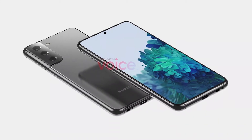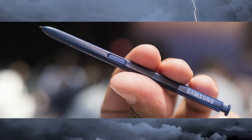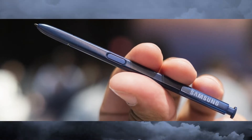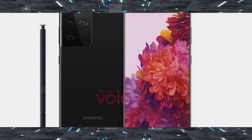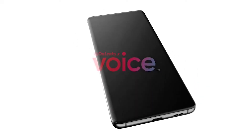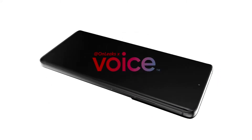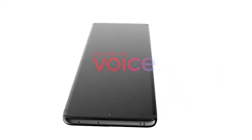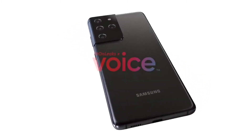The most recent S21 Ultra leak suggests it will feature an LTPO AMOLED display capable of 1440p resolution at 120Hz. The S21 Ultra is also expected to come with Samsung's new 108-megapixel HM3 sensor, which will offer 12 percent more light sensitivity.